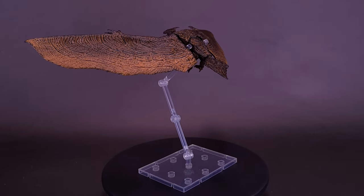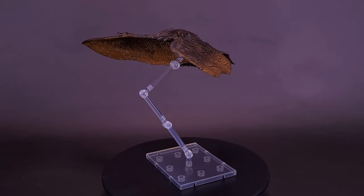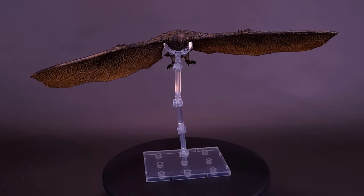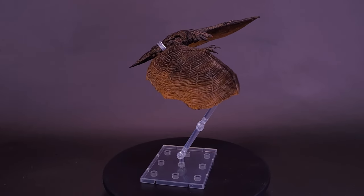HiYa Toys has focused on creating cost-effective and high-performance action figures. For the Exquisite Basic series, Rodan has a 15.74-inch wingspan with 16 points of articulation. The wings are made of PVC material and have wire inside that allows you to recreate various air poses.